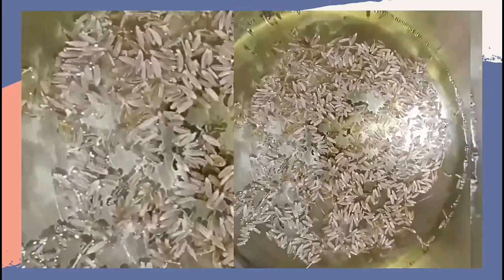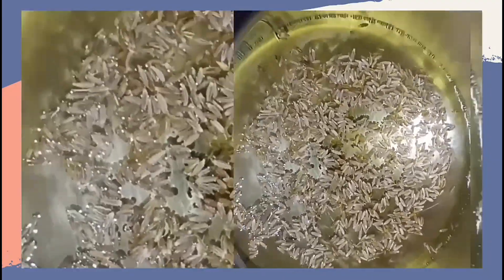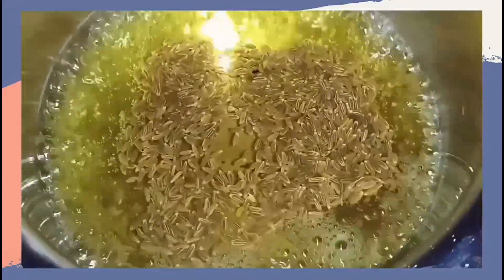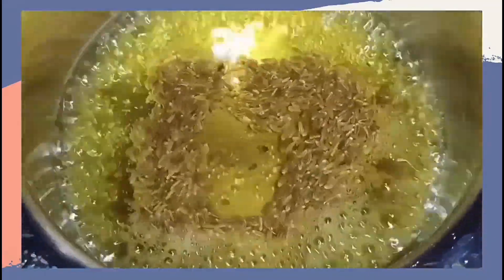Wait until it boils and the color changes, then after pouring it out add 1 spoon of honey — if you want to add 1 spoon, add 1 spoon, it's totally up to you. Then our drink is ready. You can drink it during the day.